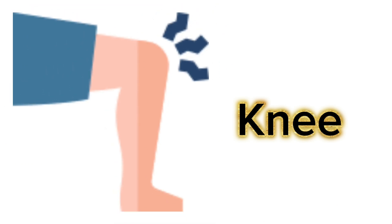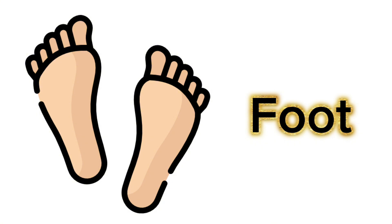This is leg. This is knee. This is foot. This is toe.